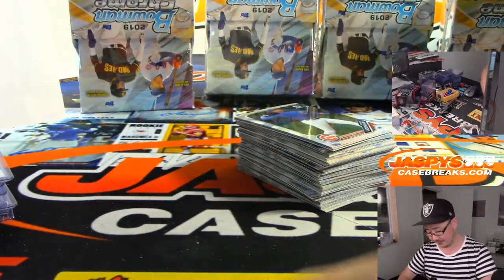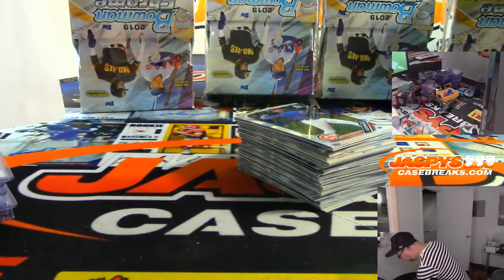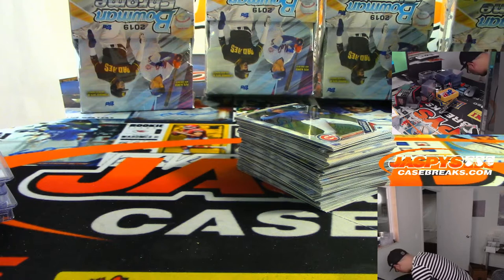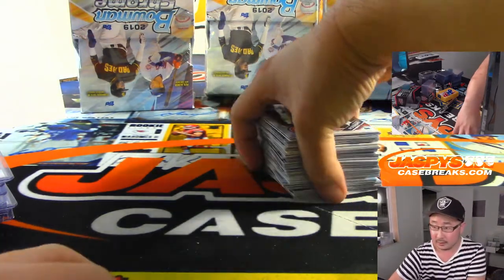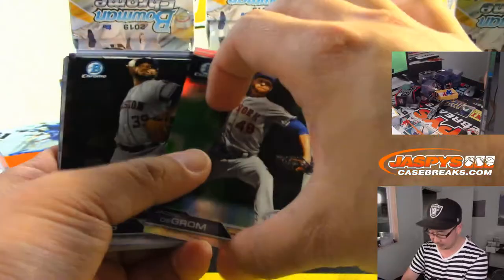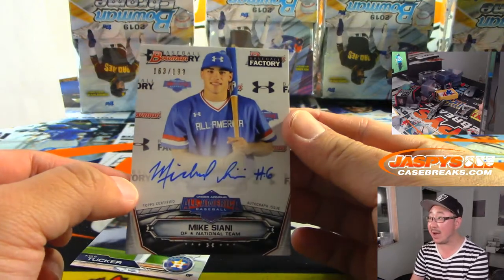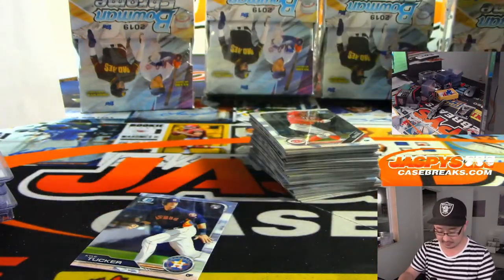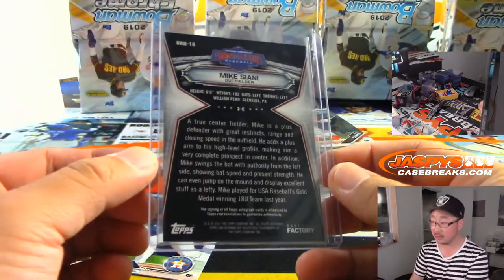Has Trout done it? I don't think they let him steal very much anymore. There's Jacob deGrom to 499. Whoa, that's pretty cool — 163 out of 199, Mike Ciani, national team autographs. That's pretty cool — he's a Red. We should mark that down for the shipping team.